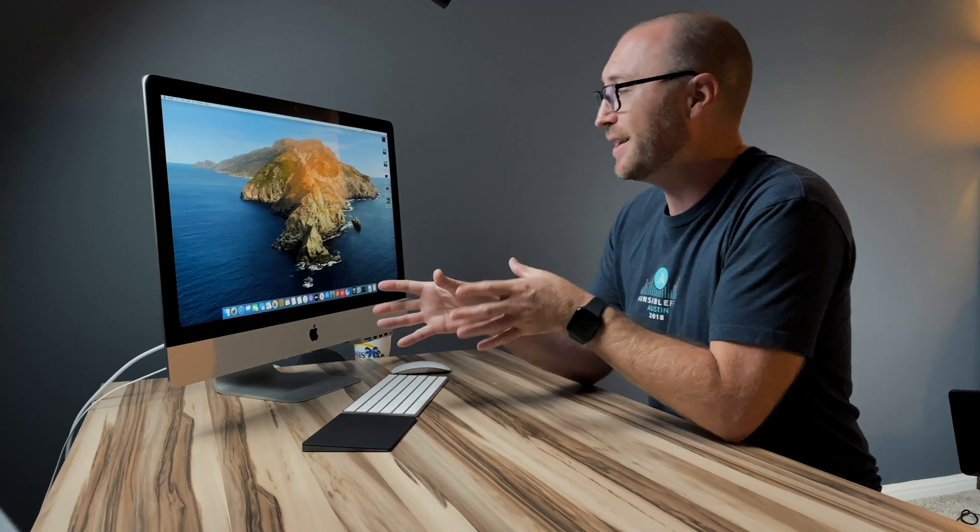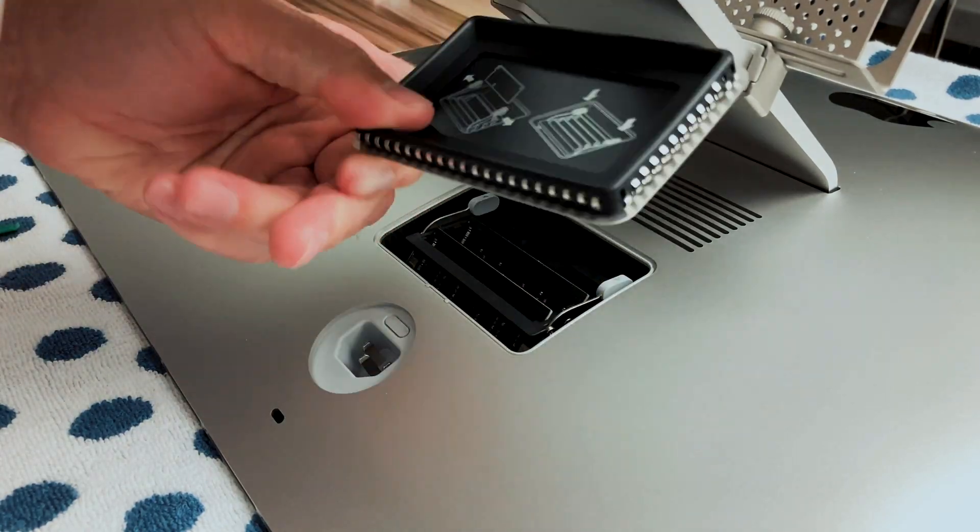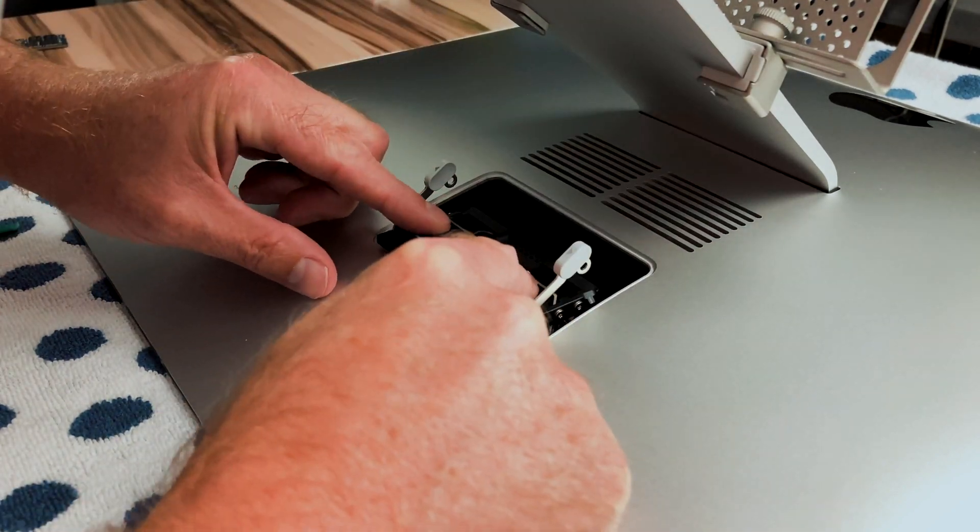Another great thing about this 27-inch 2020 iMac is that you can still upgrade the memory. It's as simple as it could be — pop open the back door, add the memory, close the door, and boot. I added 32GB of OWC memory to the 8GB included with the iMac for a total of 40GB, and I should be set for a while with that for what I use the computer for.